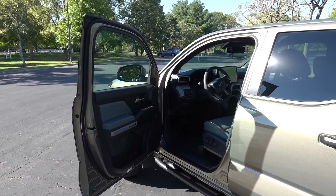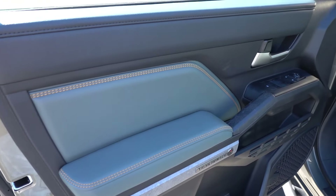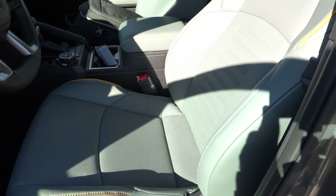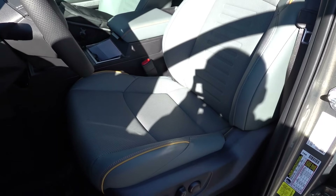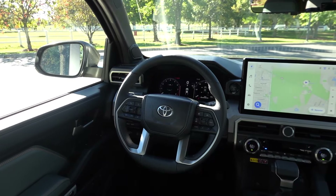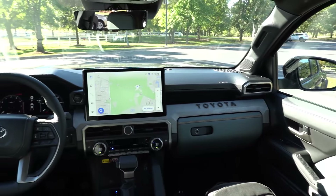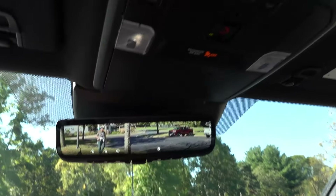Taking a look at the interior — the Mineral Softex. Much of this is going to be a carryover from the other Tacomas within the lineup, just with different color accents and stitching exclusive to the Trailhunter. Power driver seat with two-way power lumbar, that mineral color with the gold accent piping and stitching. The dashboard gets a lot of the same bronze and mineral accents. You get a black headliner, auto-dimming digital rear camera mirror with garage HomeLink, overhead LED lighting, power sliding rear window. This one does not have a power sunroof.